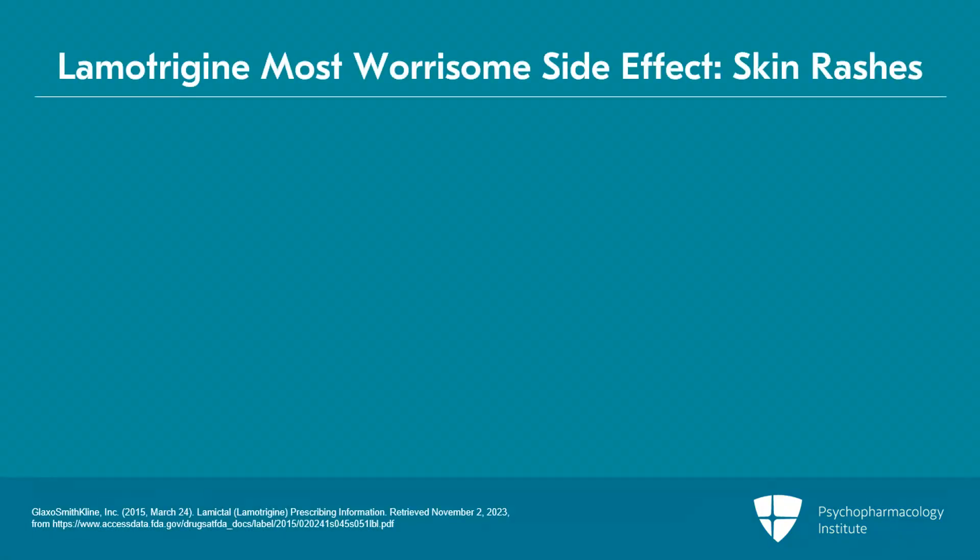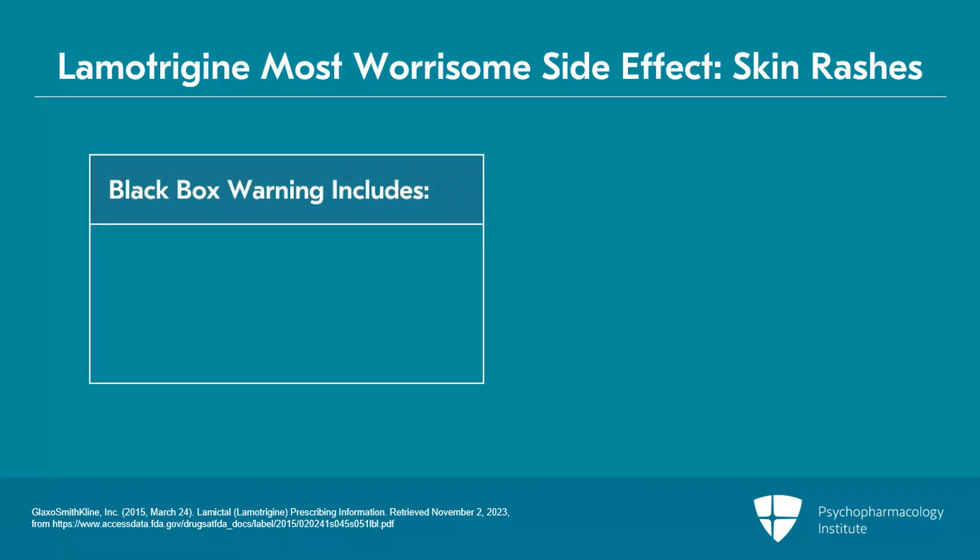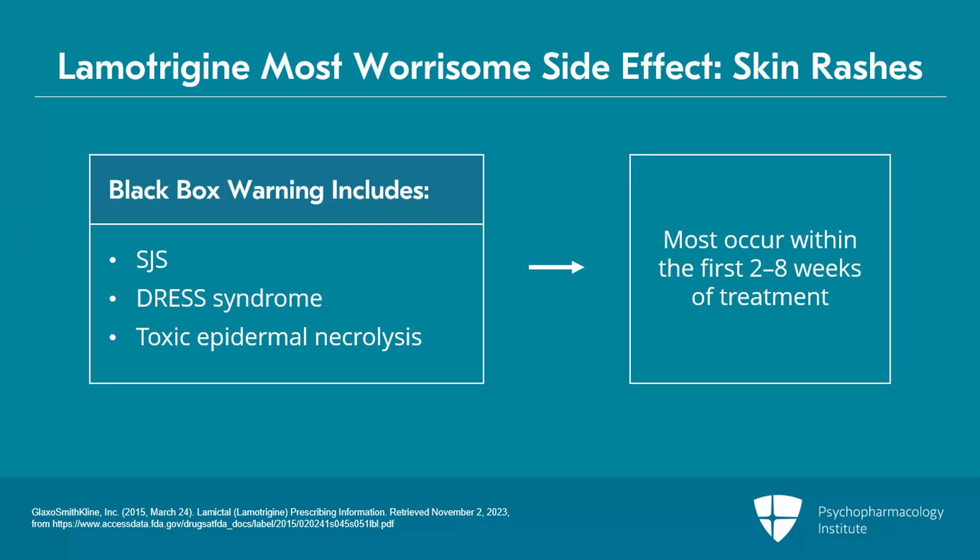The side effect that people worry the most about with lamotrigine is Stevens-Johnson syndrome and related skin rashes. There's a black box warning about life-threatening skin infections, including Stevens-Johnson syndrome, DRESS syndrome, and toxic epidermal necrolysis. Nearly all cases of these syndromes occur within the first two to eight weeks of starting the medication, and it is very rare for them to develop later in the course of lamotrigine.